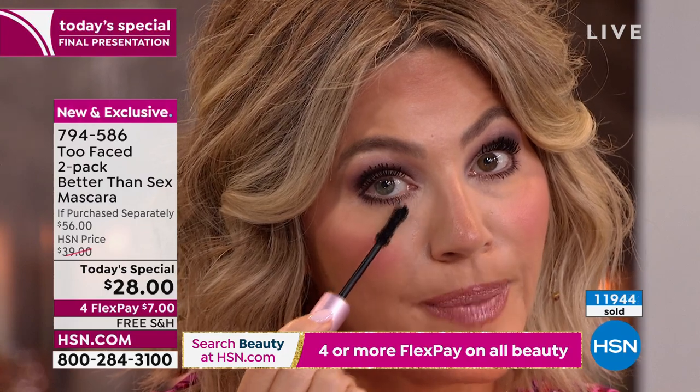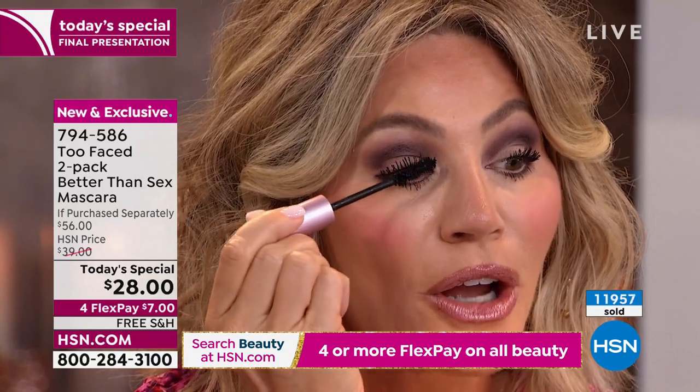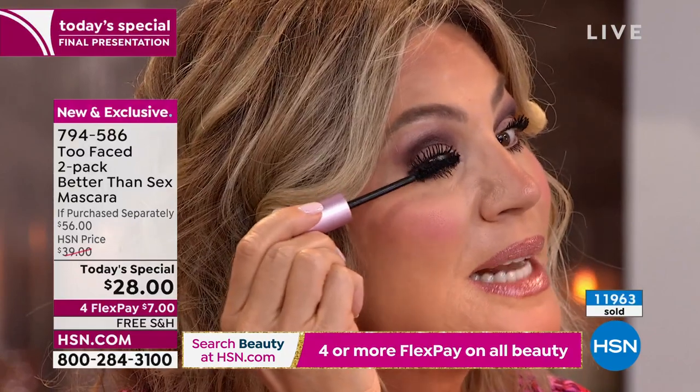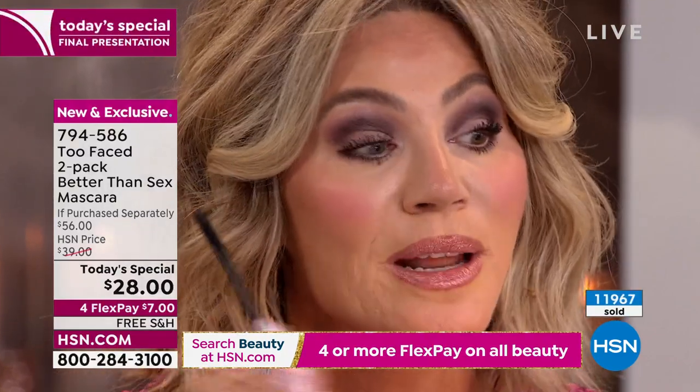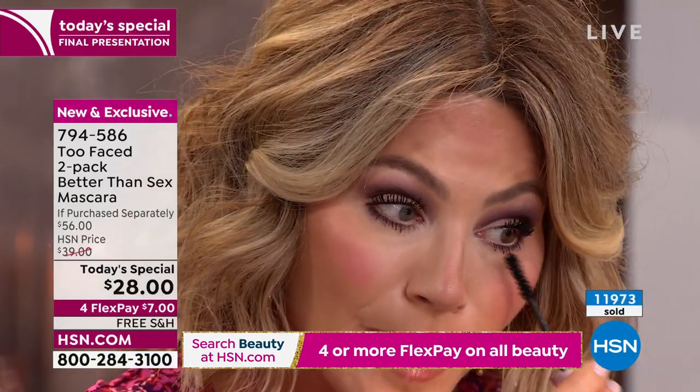Start here — start with the bottom, then tip the ends. Wait for that to dry, then go to the top. You never want to pump your mascara — I can't tell you how many people are still pumping their mascara. It dries your mascara out. Just do a little bit of a twirl. Then put your mascara on, and you're going to save so many Q-tips by doing your lower lashes first.